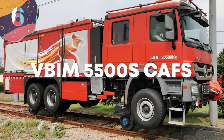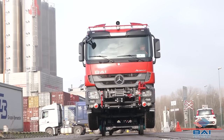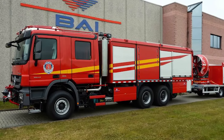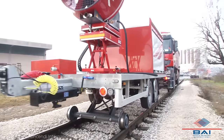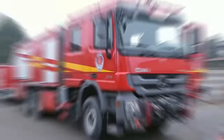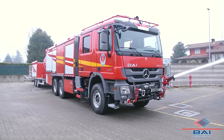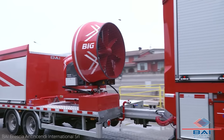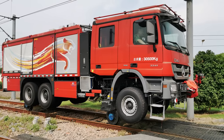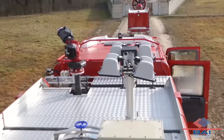Number 6: the VBIM 5500S. The VBIM is a really unique fire truck because of its versatility — it doesn't just travel on roads, it's also designed to run on rails. Made in Italy, it features a hydraulic system that lets it rise and ride along on rails. Specifically designed for the Chinese market, it puts out fires along railways and metropolitan lines. It also features an automatic exterior lighting system useful in tunnels and underground systems, with tanks holding up to 1,100 gallons of water and 300 gallons of foam.